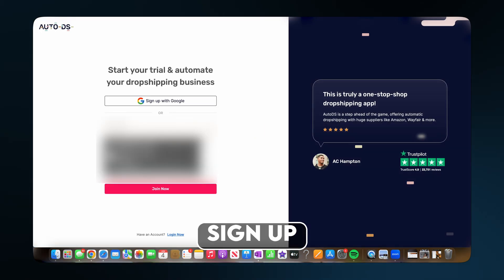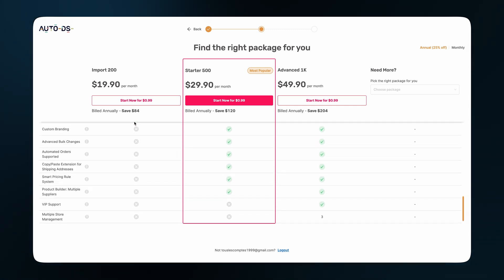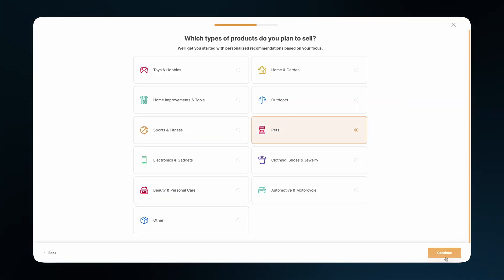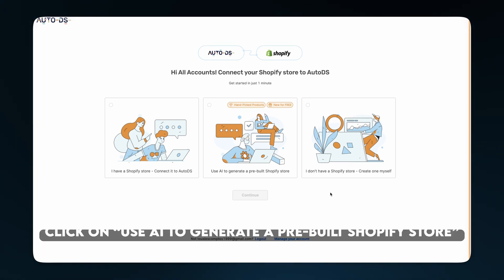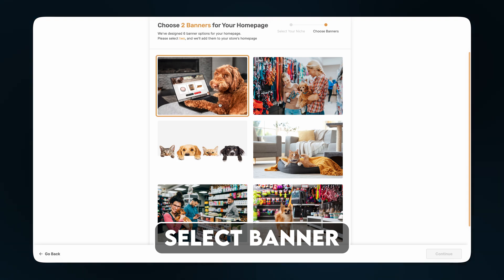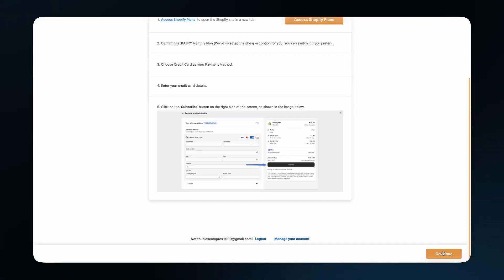Go through the signup process and choose Shopify as your selling channel. For the right package, just go with the first one — it's more than enough to get started. With my link you'll get it for just $1. Put in your banking info. Here you can choose your type of products — we'll stay consistent with pets. Choose your goal and select the first one. Now this is the important part: click on 'Use AI to Generate a Pre-Built Shopify Website.' Set niche to pets, select the banner, then click continue since you already have your Shopify store. Click on 'Access Shopify Plans,' go back, and click continue.